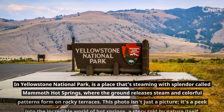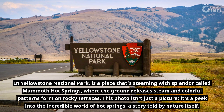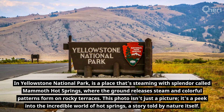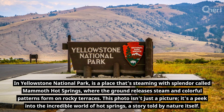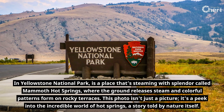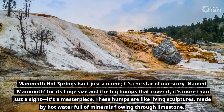In Yellowstone National Park is a place that's steaming with splendor called Mammoth Hot Springs, where the ground releases steam and colorful patterns form on rocky terraces. This photo isn't just a picture — it's a peek into the incredible world of Hot Springs, a story told by nature itself. Mammoth Hot Springs isn't just a name; it's the star of our story.